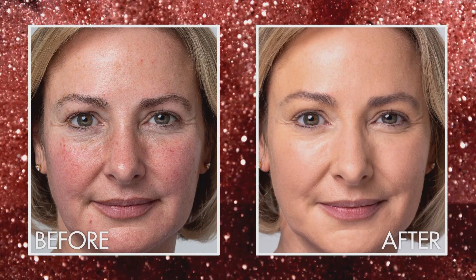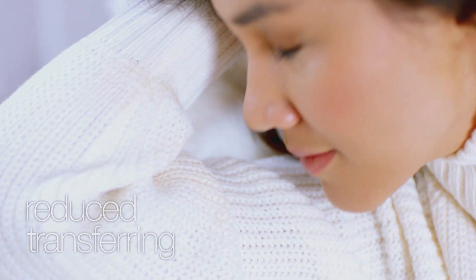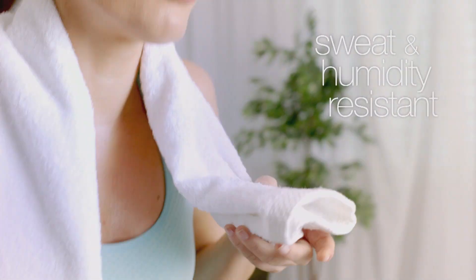I really love the built-in concealer colors. Any imperfections on my skin have just disappeared. Mineral Magic is proven to reduce transferring to clothes and other materials and is resistant to sweat and humidity.